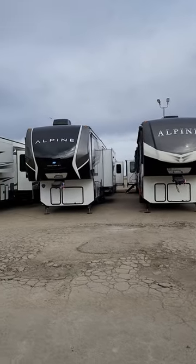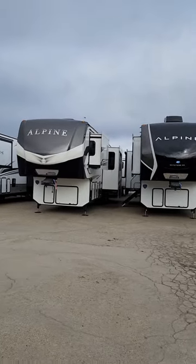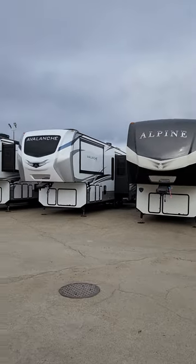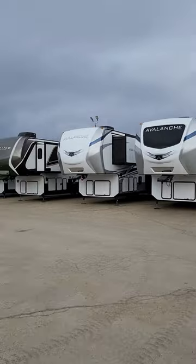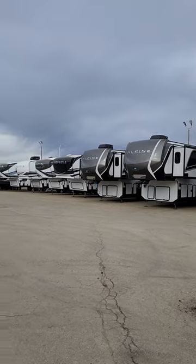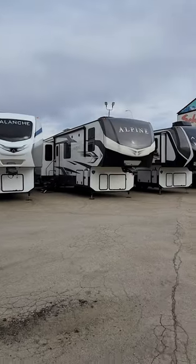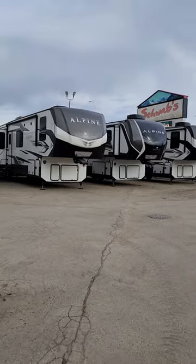Look at all these beautiful units — we got brand new Alpines, some 2022 Alpines left, a few 23s, a couple of 2022 Avalanches, and even the Arcadias down there too. The Black Cap 22s — these things are awesome and they're not going to last very long. You guys got to get down here right now while my boss is still crazy. We'll see you soon.